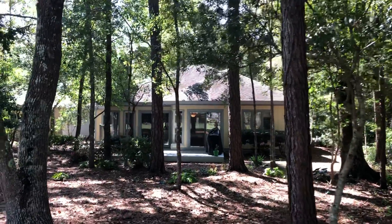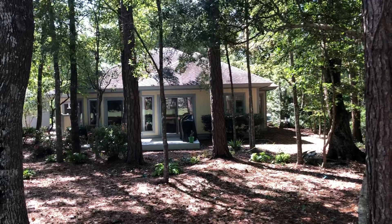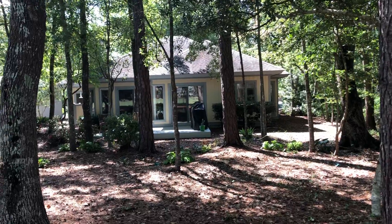Hi guys, this is Rick Knight with Highgarden Real Estate, and I'm in the backyard of 1821 Spinnaker Drive, North Myrtle Beach, South Carolina. This is in Tidewater Plantation.